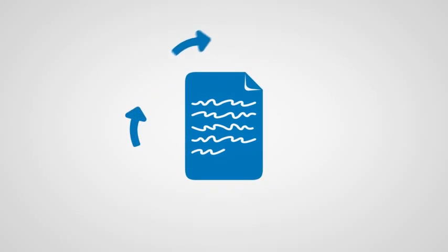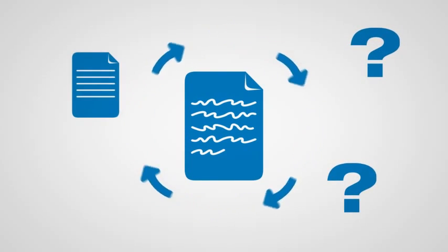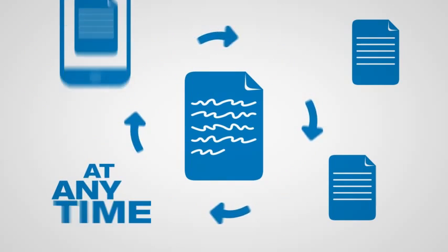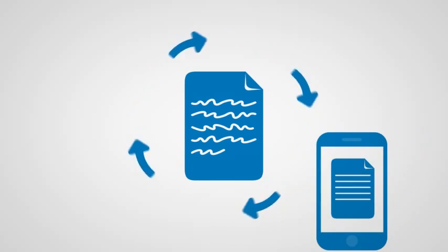Take a loan approval process. After starting, the lender may later request trailing documents like credit reports, proof of income, or employment records. With COFAX Mobile Capture, that information can be captured at any time by the customer themselves and instantly inserted into any step in the process.